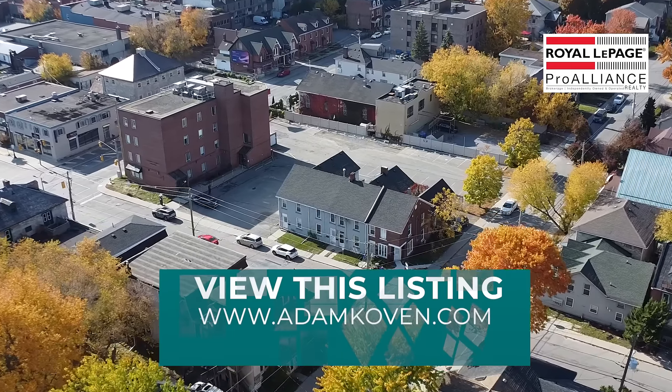That's 364, 366, and 368 Berry Street — three wonderful townhomes in downtown Kingston. I'm Adam Colvin, Colvin Lifestyle Real Estate, Royal LePage ProAlliance Realty.